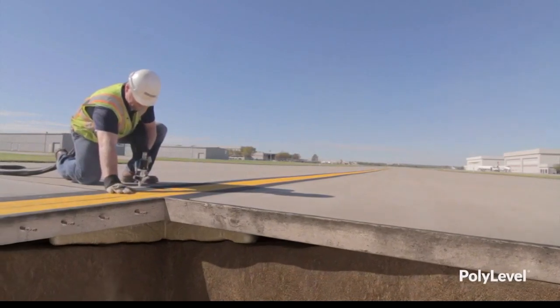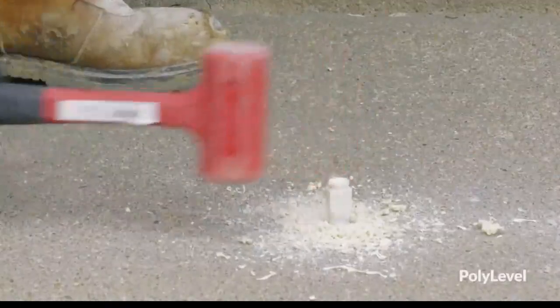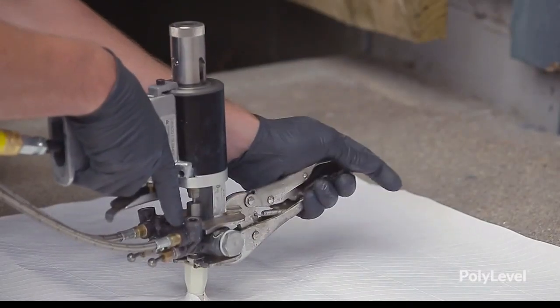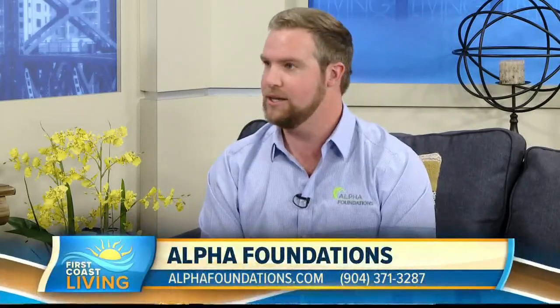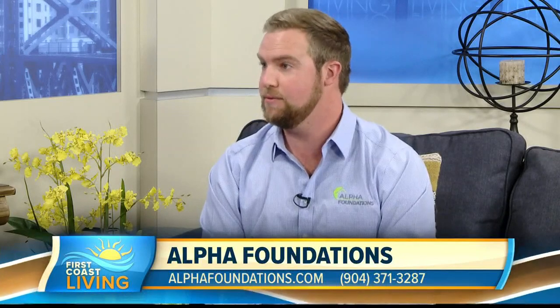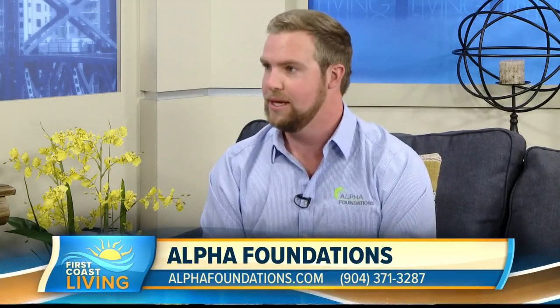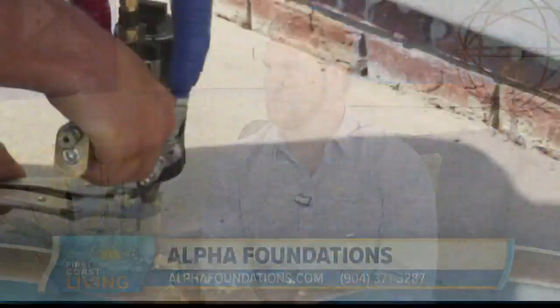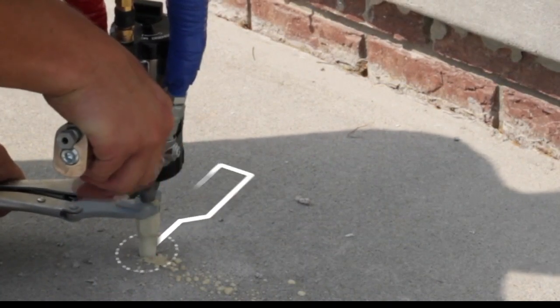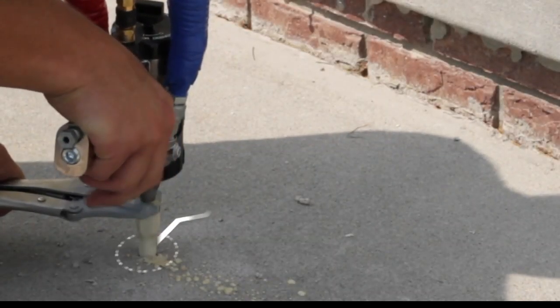The advantages of this over things like mud jacking: one of the main advantages is the cure time. Within 15 minutes of us injecting this foam, it's fully cured — it is set. You could drive a semi-truck on it within 15 minutes. It does not have the same amount of downtime as mud jacking. It's also much less invasive as far as the portholes we have to drill in order to inject it — about the size of a pencil eraser, three-eighths of an inch. We patch that back up, virtually invisible. Whereas with mud jacking, which is a more antiquated solution developed prior to PolyLevel, it just leaves a much bigger hole.